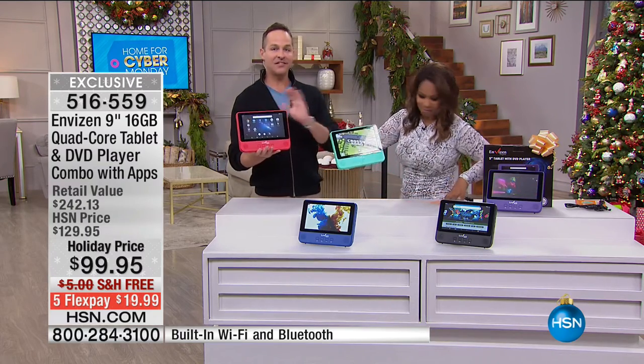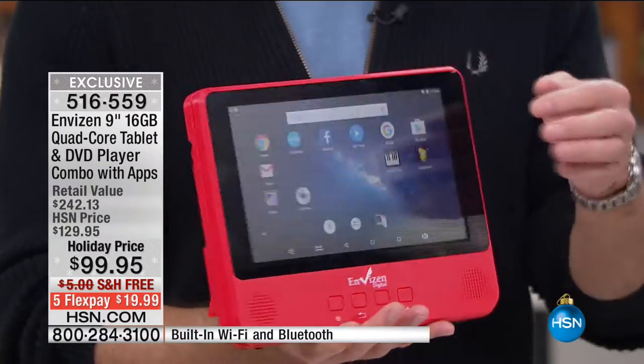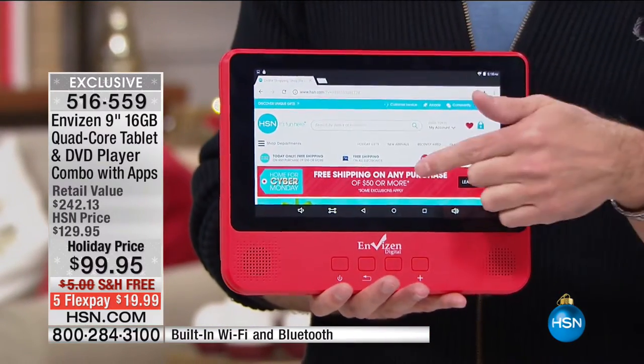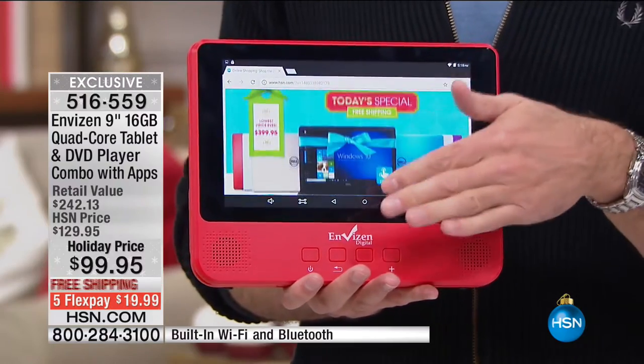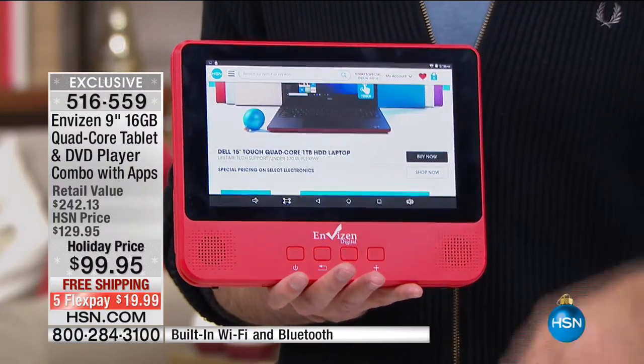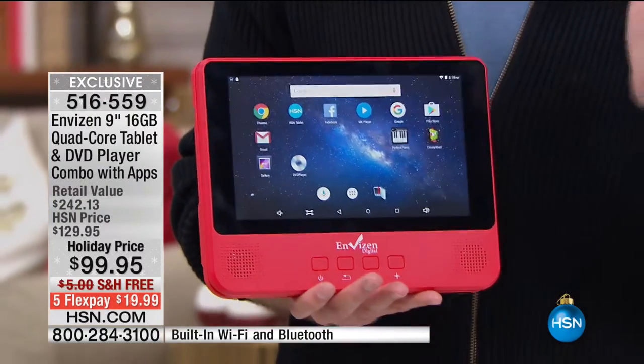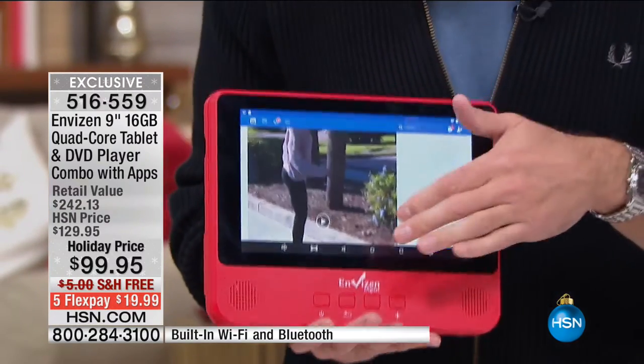Let me start with the tablet part. My expectation when I heard about this device was that it would be an okay tablet that plays a DVD. The problem many of us have had with tablets is missing the ability to play DVDs — sometimes you're not online or you have a disc you want to put in. To my absolute surprise and delight, this is an awesome tablet just by itself.